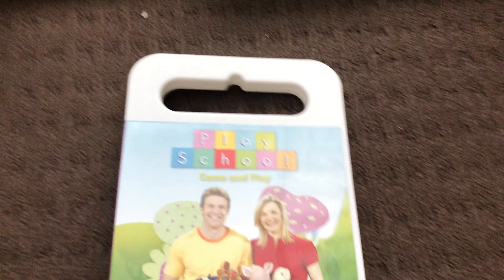Next up is On the Farm 2009 DVD. Here's the front, the spine, and the back. Here's the disc.